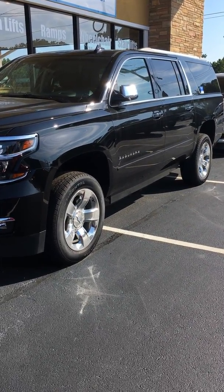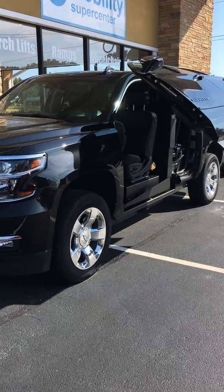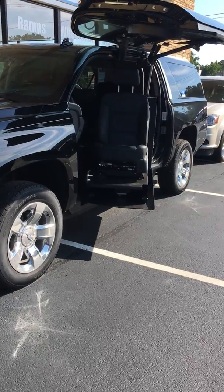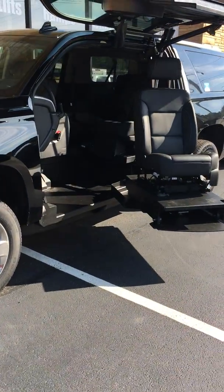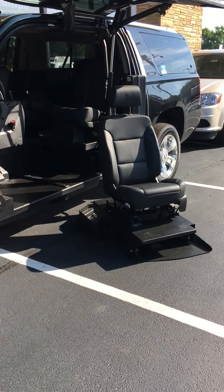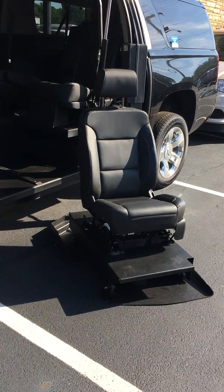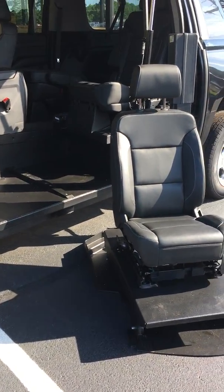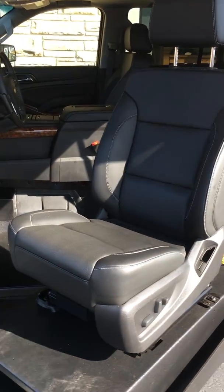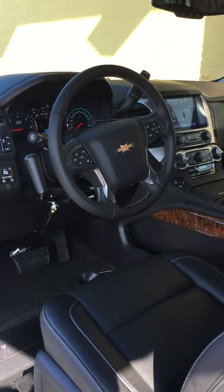We got a deal for you. This is a 2017 brand spanking new Chevrolet Suburban equipped with the ATC conversion package, which allows a movable platform to come out of the vehicle when the driver's seat is removed. This platform allows a wheelchair to roll on, be lifted up, and swung into the car. The person can drive this beautiful vehicle from their wheelchair if they choose to do so.